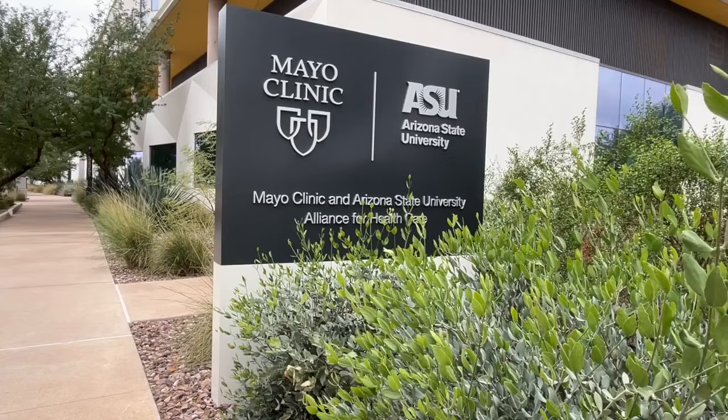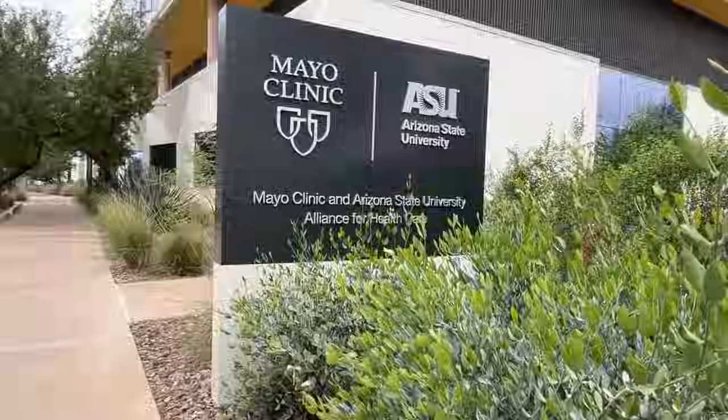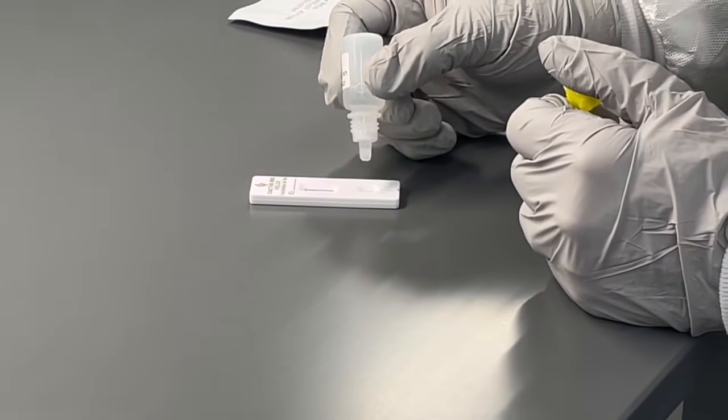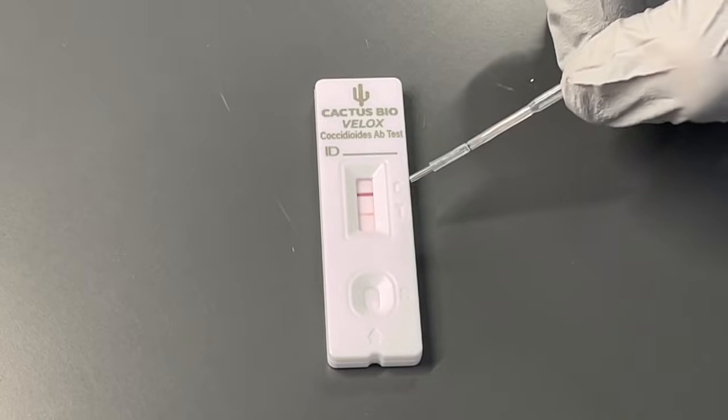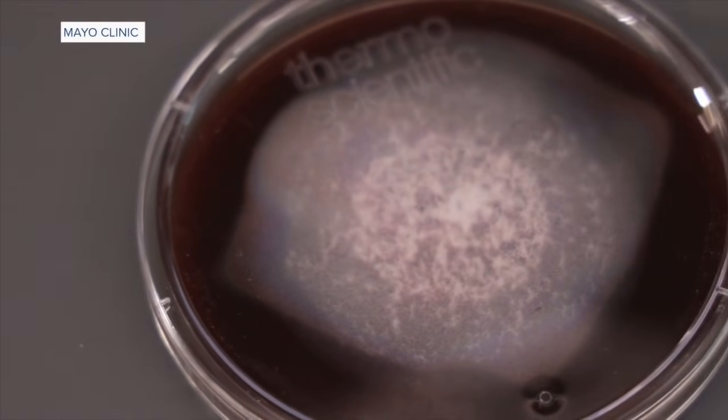Dr. Grise partnered with Mayo Clinic to develop a rapid test for diagnosing valley fever. What we've done is taken testing that we've done for many years — detecting antibodies against the fungus — and we've shortened that to 10 minutes. This means treatment can begin right away and shorten the risk of the disease spreading outside of the lungs.